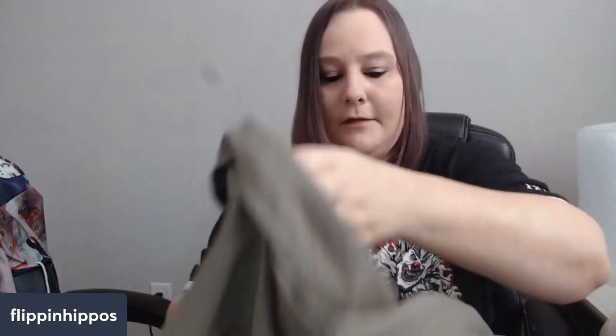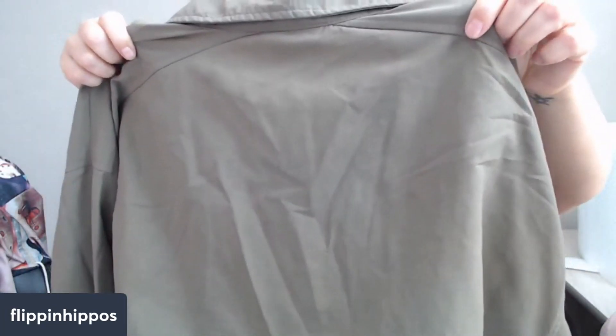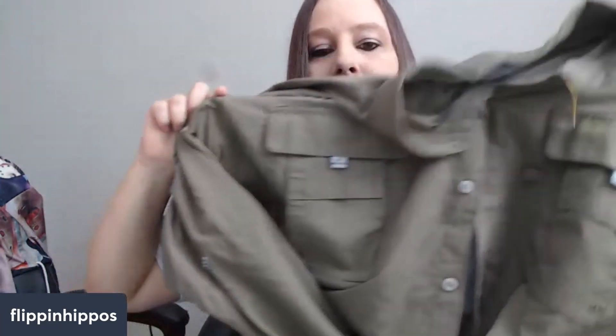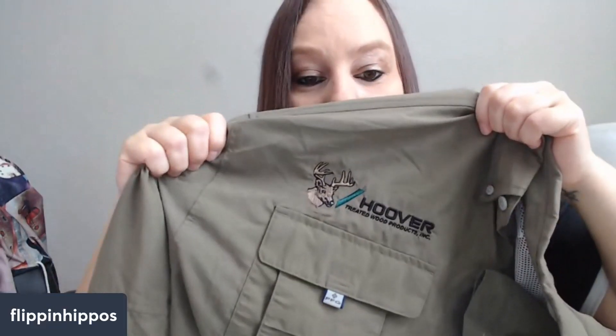This is another Columbia, extra large. This one was $3.50 after the half-off sale. You can see the vent and you can see the PFG. Now this one has 'Hoover Treated Wood Products' printed on it. Sometimes when they have a logo like that printed on there, it'll raise the price. Sometimes it does nothing and sometimes it can make it less valuable. We risk it.